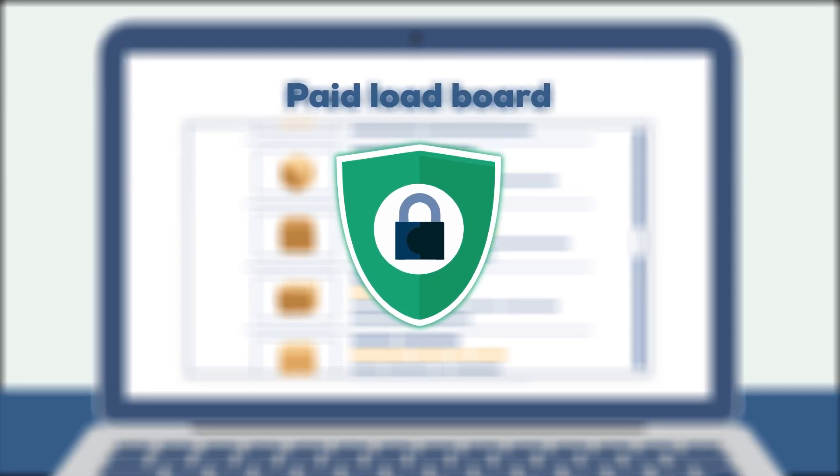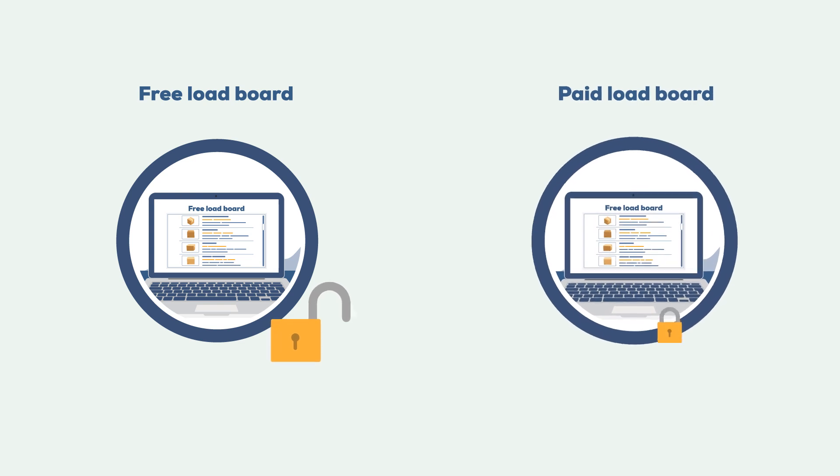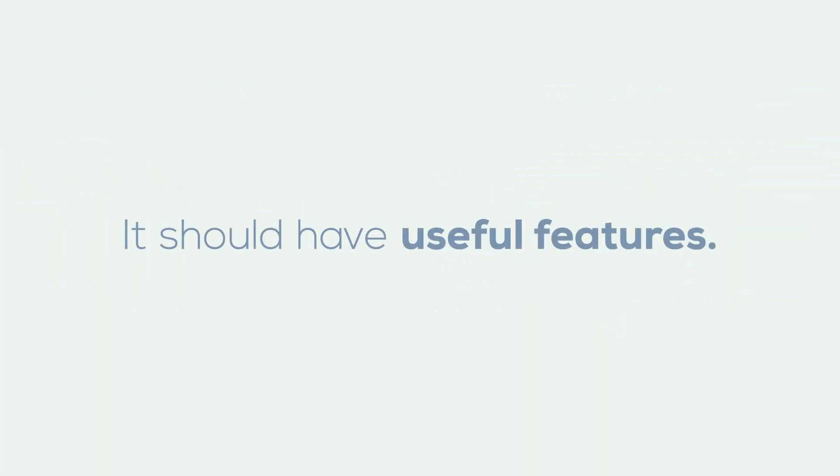Avoid free load boards. Free load boards rely on ads for revenue and they don't always have the same security in place that paid sites have, which can open users up to fraud. They also aren't as driven to have the most up-to-date technologies that paid sites do.